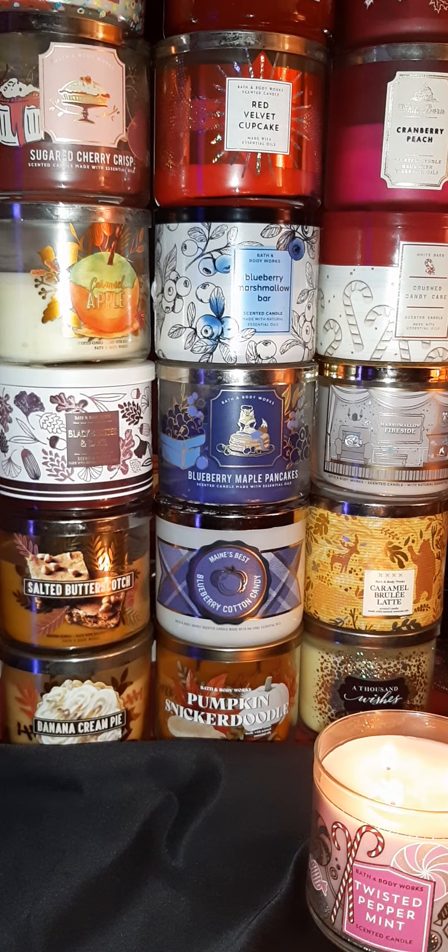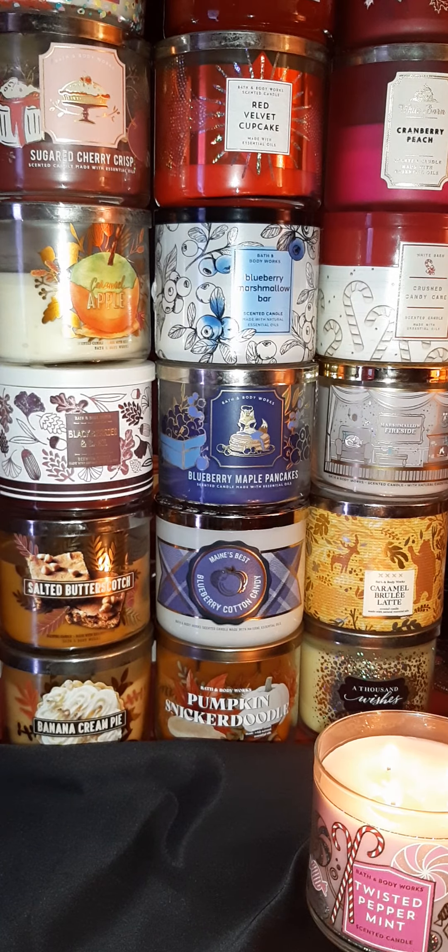Hey, how are you doing? This is Divine, even 71, coming at y'all with a video on these beautiful smelling Bath & Body Works candles. Some of these candles I purchased maybe a little over a year ago, and some of them I just purchased maybe in the last two or three months. These are the ones I usually like for the fall and winter months because they smell oh so heavenly.